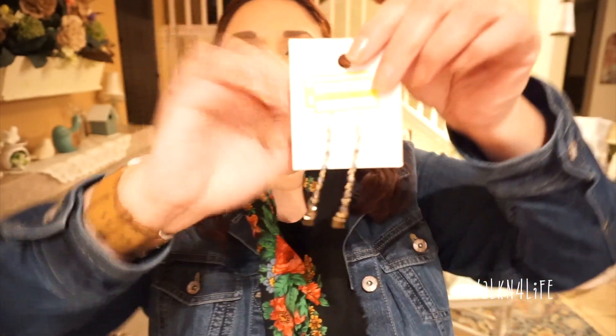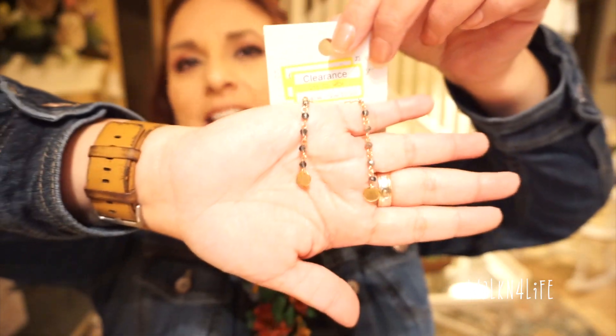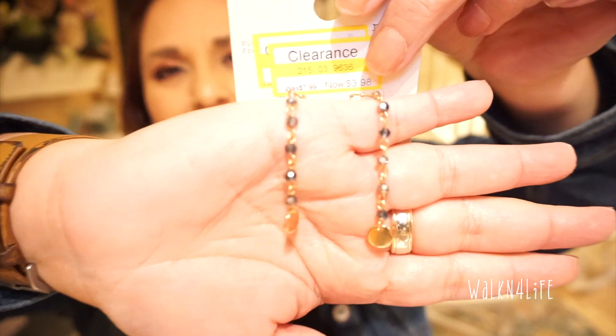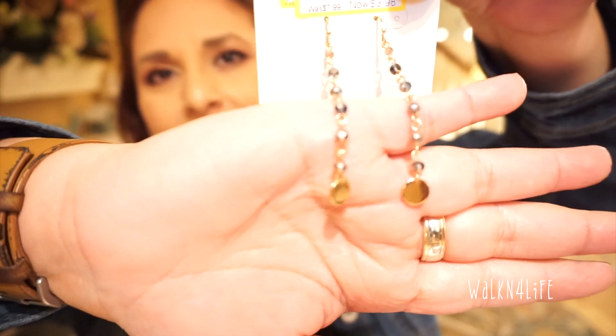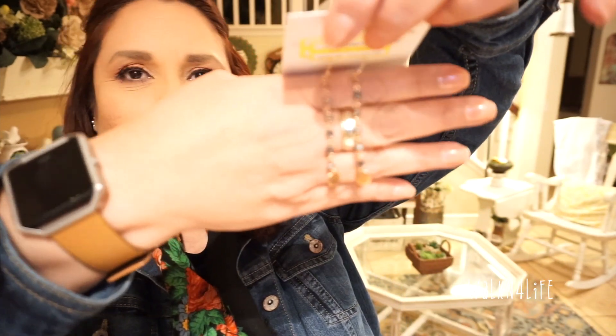Finally, the last things I picked up — I got these jewelry pieces from A New Day. I thought these were so pretty. These were originally $7.99 and they were on clearance for $3.98. So pretty!